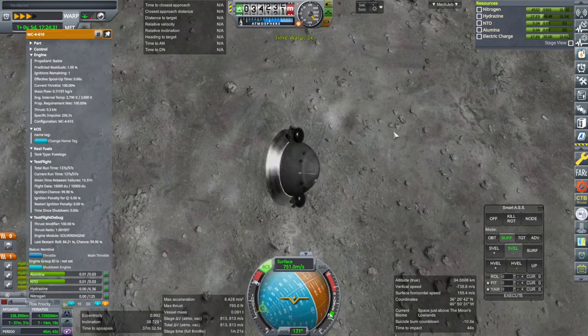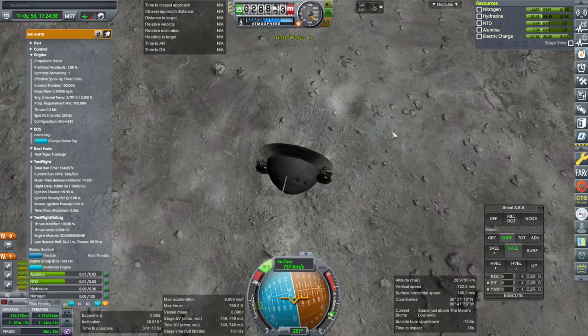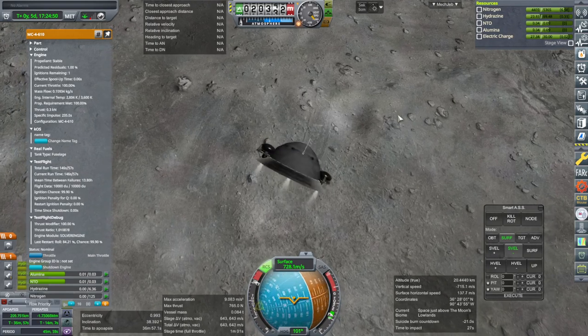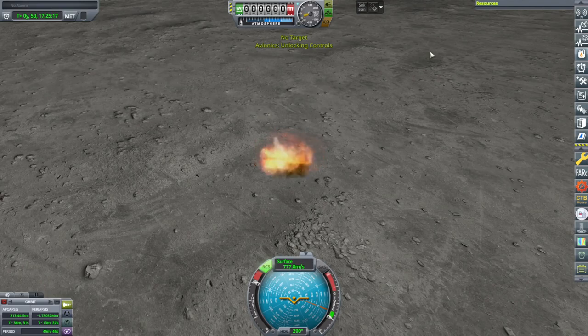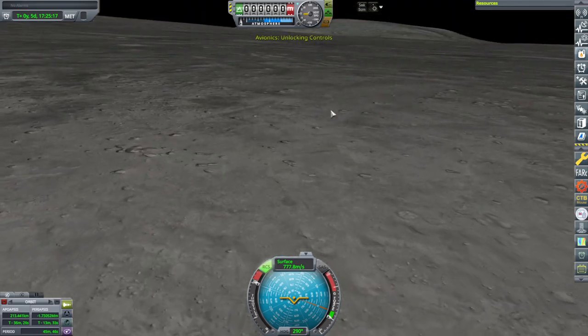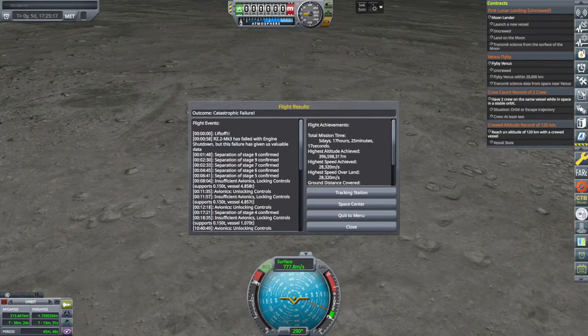Just looking for a lithobrake. It's more sideways than anything else right now. I tried — we could have spun up faster though. It actually maintained communication pretty well. It did not count that as a landing. Back to space center.